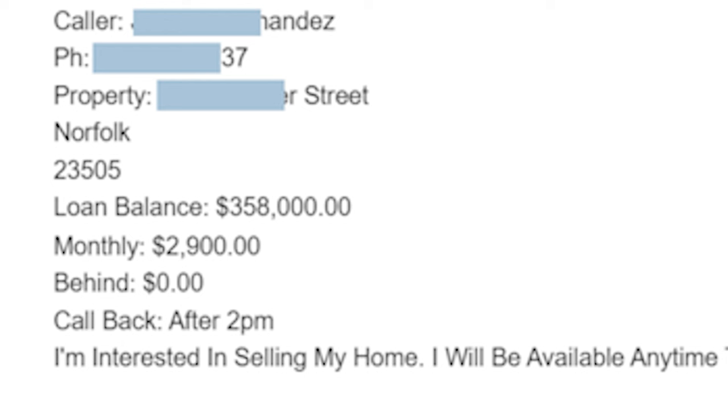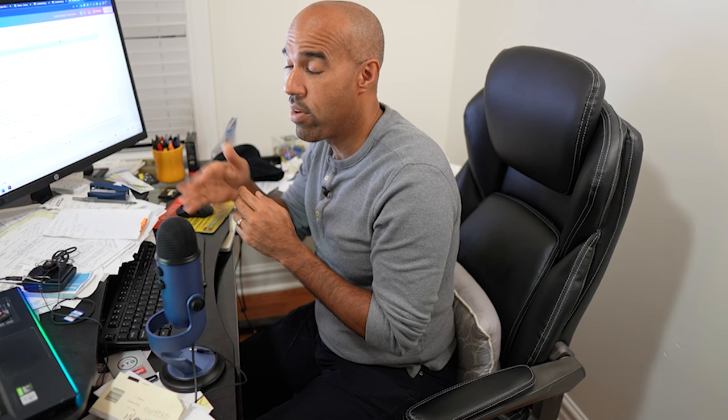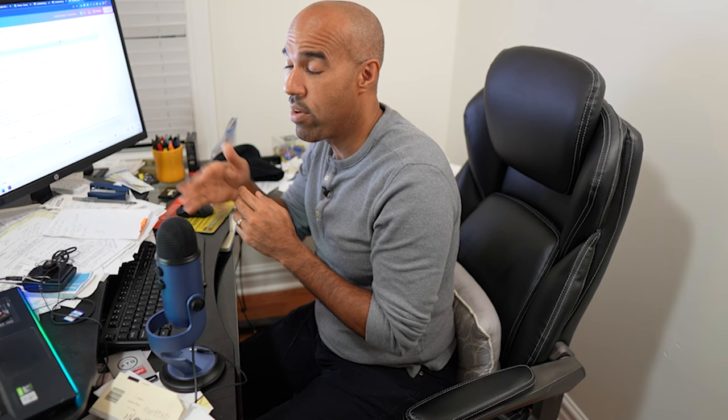Let's take a look at this lead that came in the other day. Brother Hernandez owns this property - this is the loan balance, his monthly payment is roughly three thousand, and he says he wants to sell. Call him back - he's available after two. This is how the leads come into my system. The website we use is Carrot - I pay $99 a month, it goes on the internet and has everything your homeowners will see to contact you.